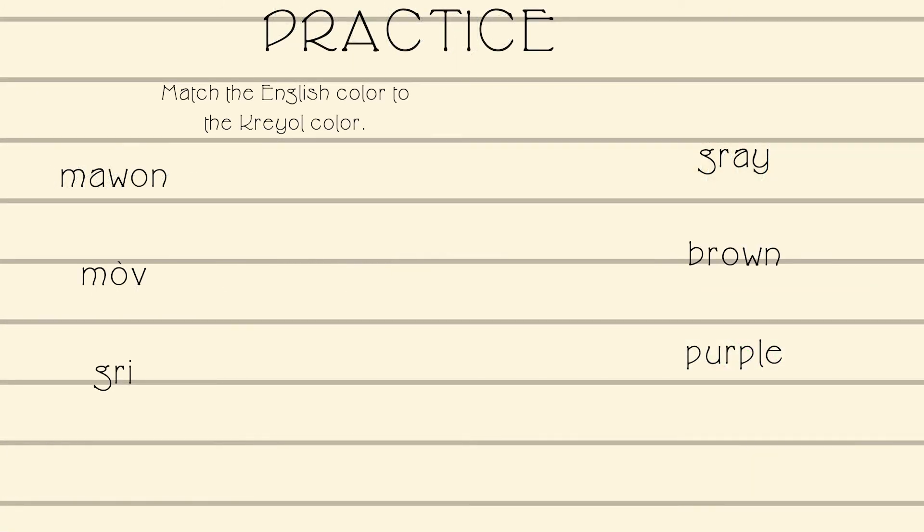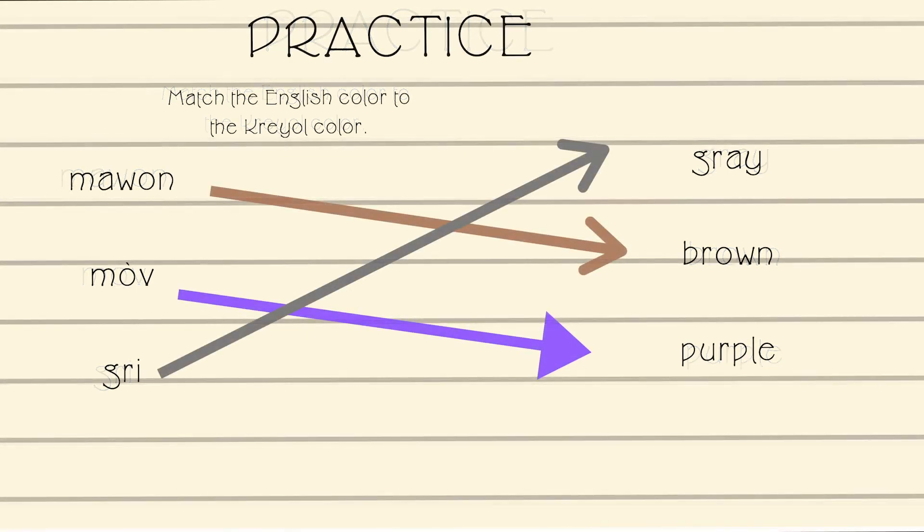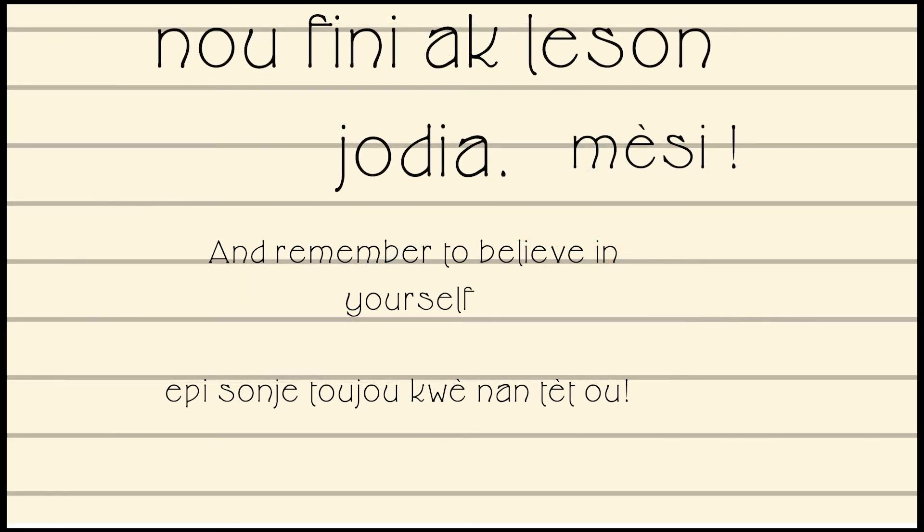Let's practice — you guys are going to match the colors from one side of the paper to the other. I'll give you a couple of seconds. And if your paper looks like this, then you guys did it correctly. That is how you say we are done with today's lesson. Thank you, and always remember to believe in yourselves.